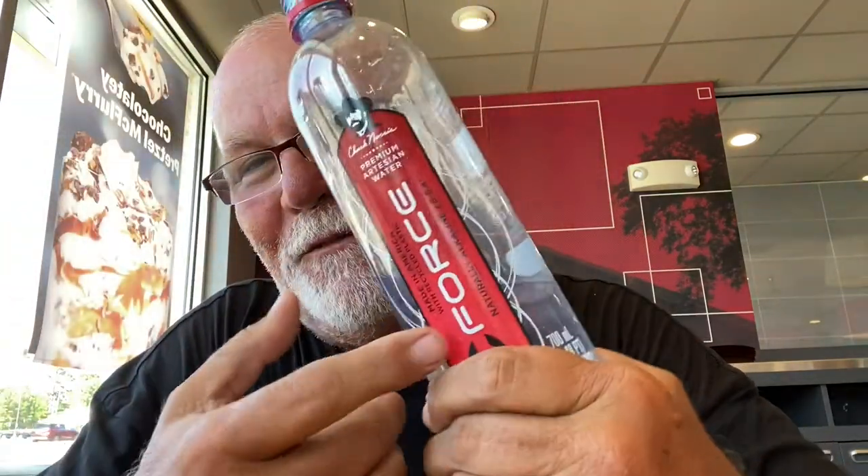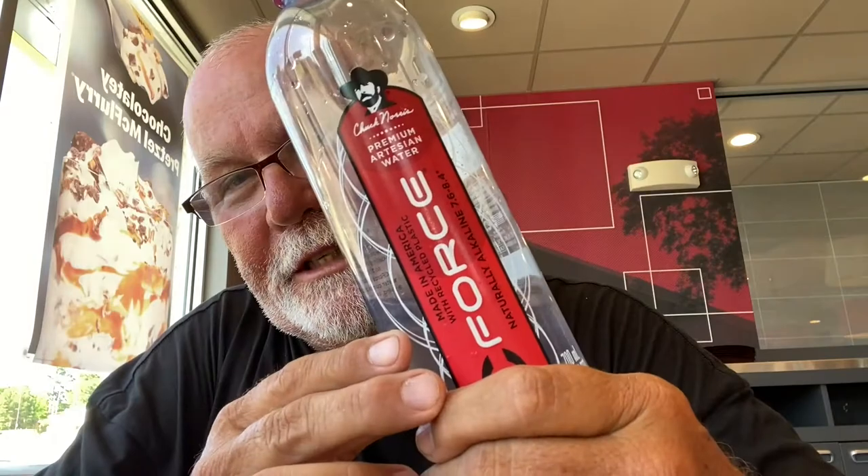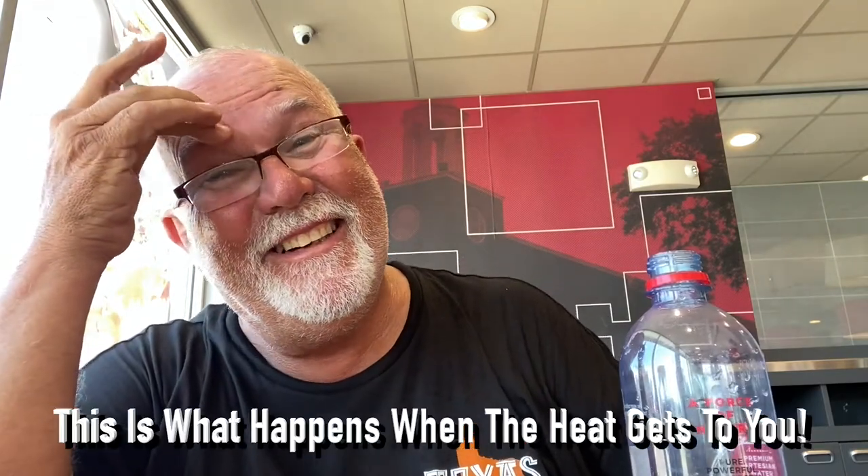Anyway, if you want to check out C-Force by Chuck Norris — C-Force. Too late, baby, now it's too late. That's all I got.